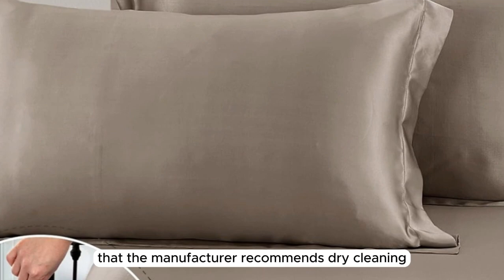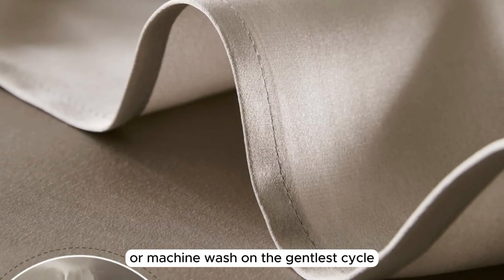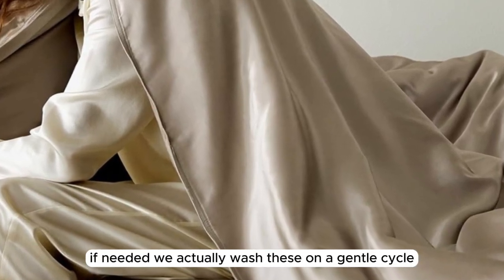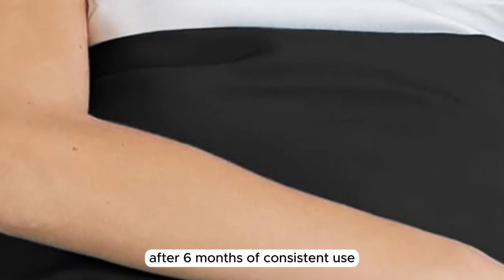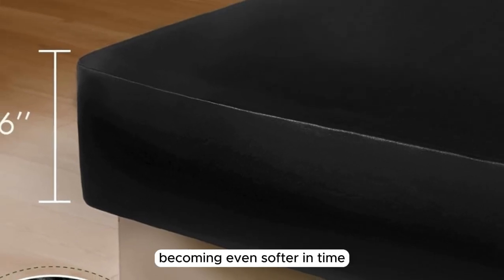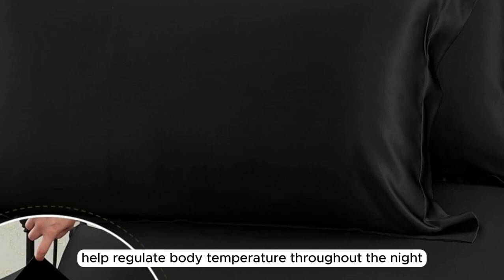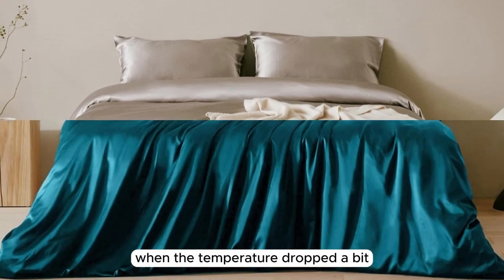It's worth noting that the manufacturer recommends dry-cleaning these sheets, but you can hand wash or machine wash on the gentlest cycle if needed. We actually washed these on a gentle cycle with cold water, and they've held up nicely. After six months of consistent use, we're happy to report that these sheets performed exceptionally well, becoming even softer in time. They feel unbelievably comfortable and help regulate body temperature throughout the night — keeping us cool in warmer weather and cozy when the temperature dropped.